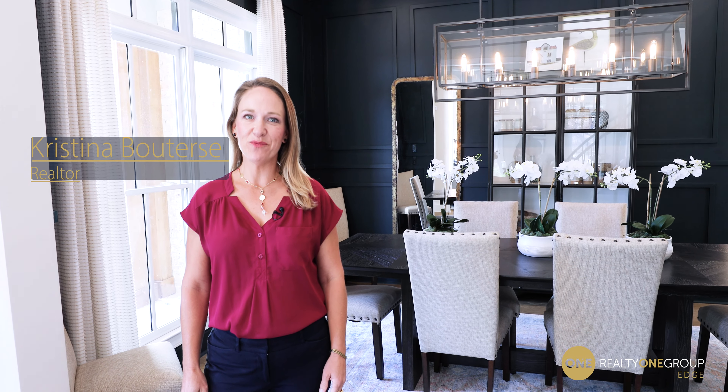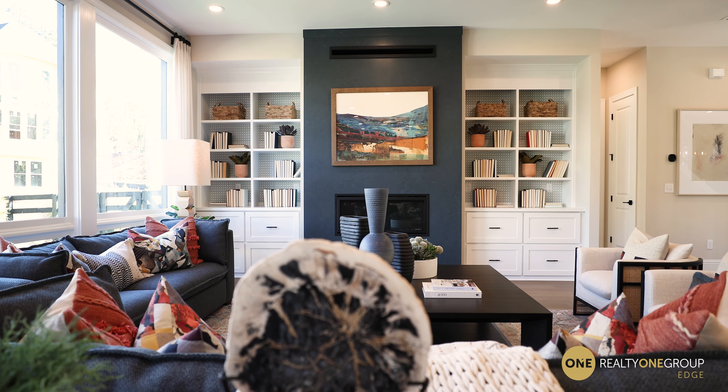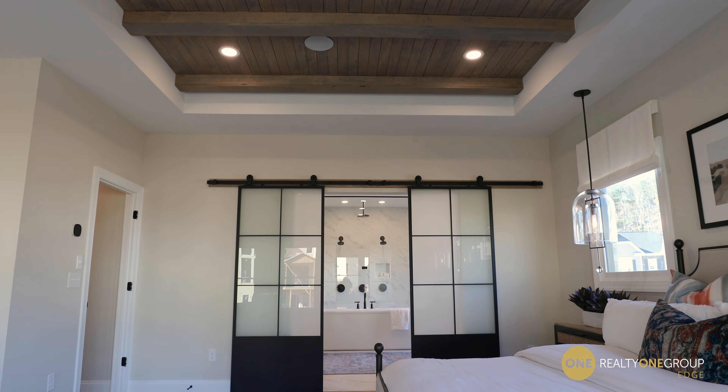Hi, I'm Christina with Realty One Group Edge, and I am so excited to share this house with you today. We're over in East Cobb in Marietta, but on the edge of Cherokee County. We're at Edgewood East. It's a Toll Brothers new build, absolutely gorgeous, and let's go take a look around.